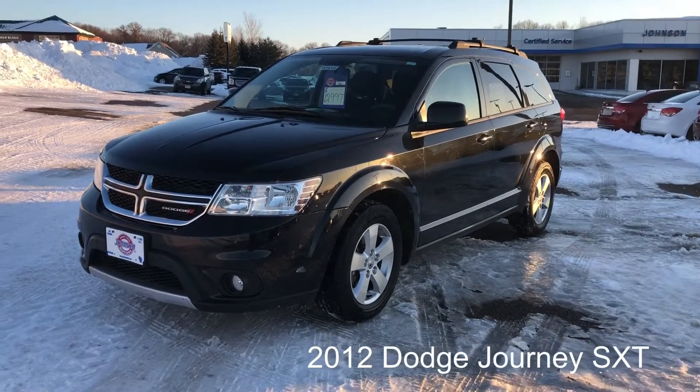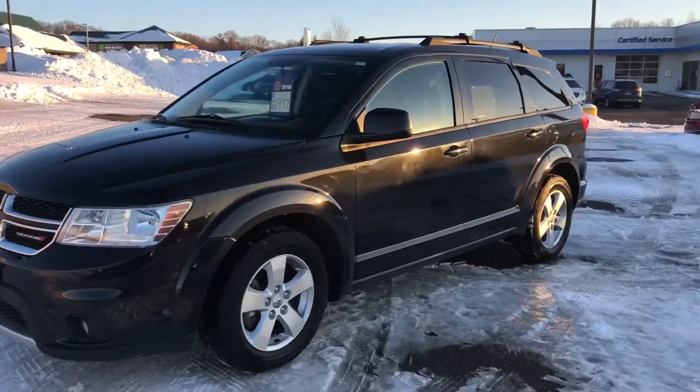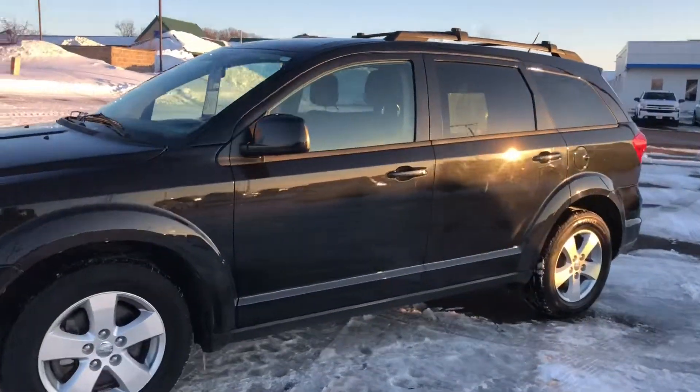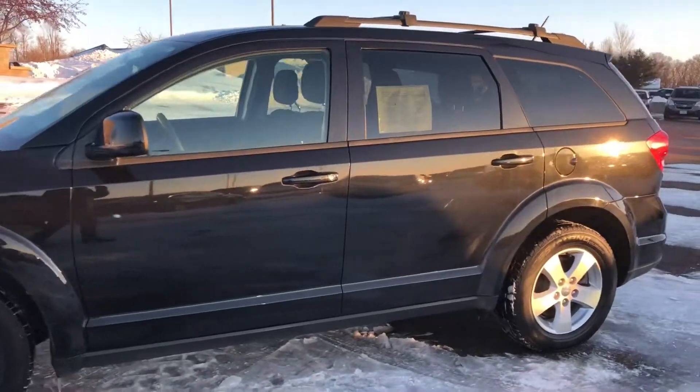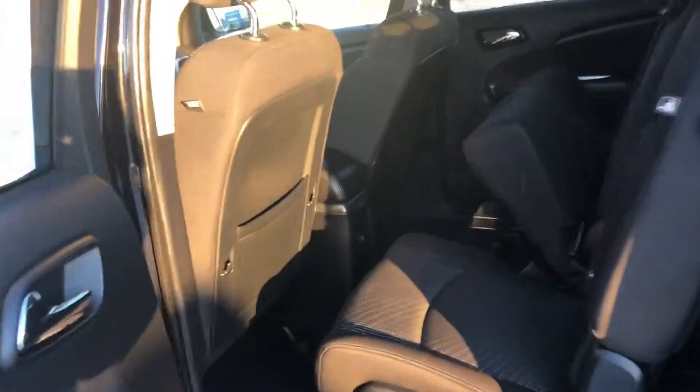Hey guys, Kristen here. Fresh in our lot we have this 2012 Dodge Journey — this one does have third row seating, nice black color, clean, and it has about 83,000 miles on it. Here in the second row, and back here the third row — sorry, the sun, you can hardly see.